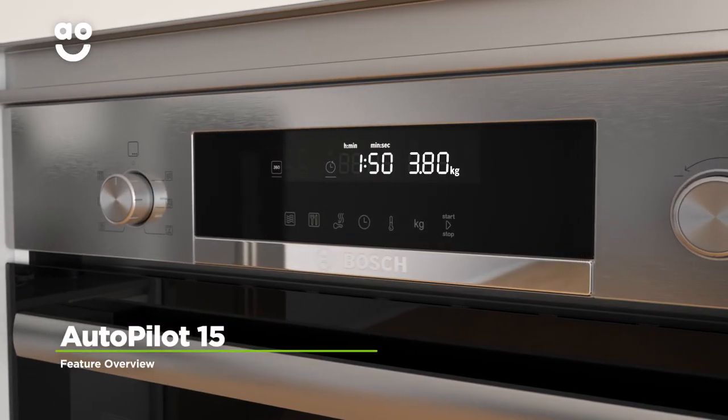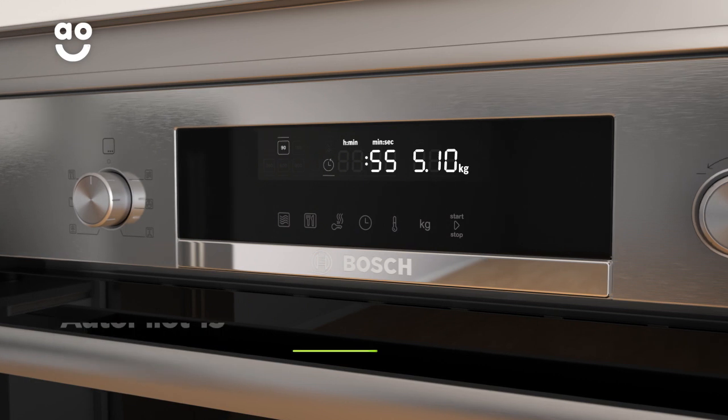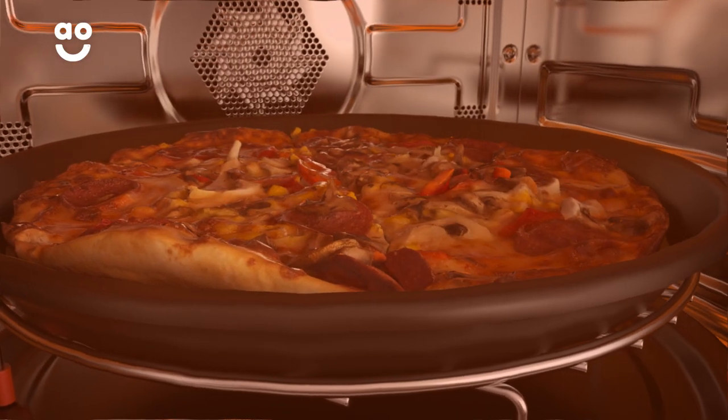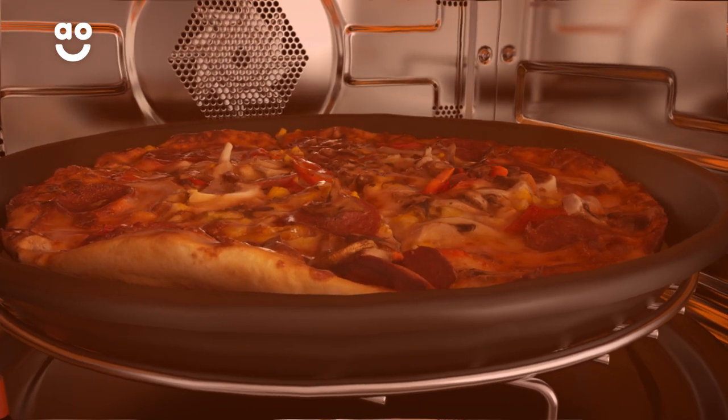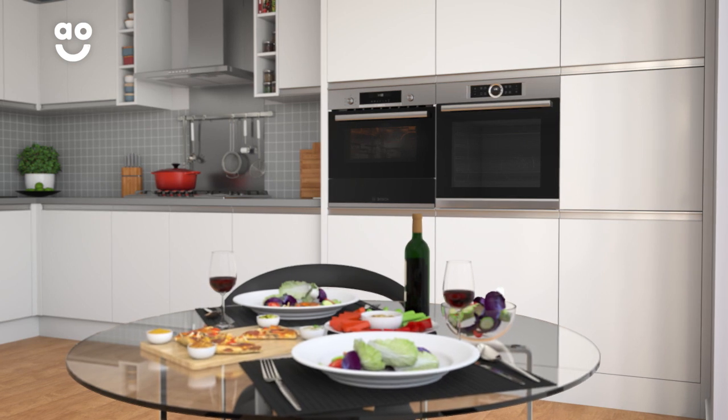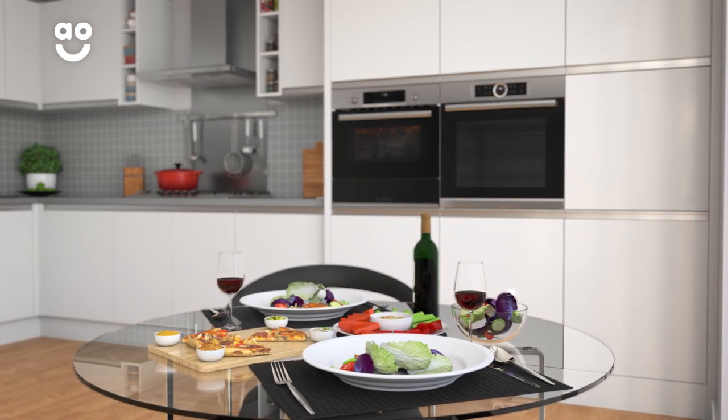This model has 15 incredible automatic programs which takes the guesswork out of cooking fresh food. Simply choose the type of food you're cooking and enter the weight. It then cleverly adapts the time and power levels to suit the dish, so you won't have to work out the best settings to use and your meals will always be cooked to perfection.